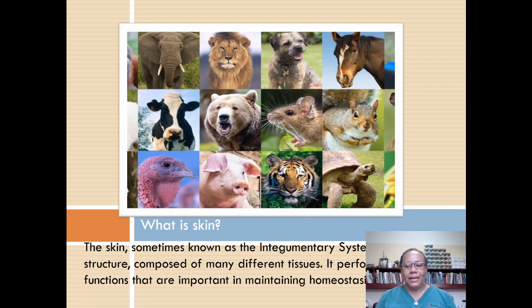What is skin? The skin, sometimes known as the integumentary system, is a structure composed of many different tissues. It performs many functions that are important in maintaining homeostasis in our pets. Probably one of the most important functions is the control of body temperature. The skin also protects the body from physical damage and bacterial invasion.